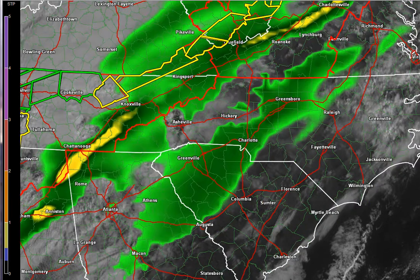Let's look at the NAM. The NAM is kind of all over the place — it's actually much slower and has the main front back here. Even though this doesn't look very impressive, this is a little bit lower resolution. You can still see we've got some precipitation out ahead of the main line.